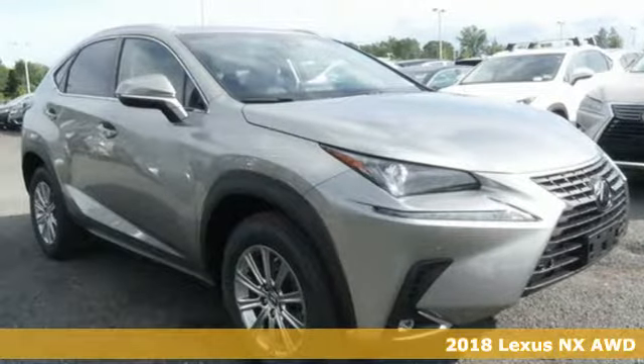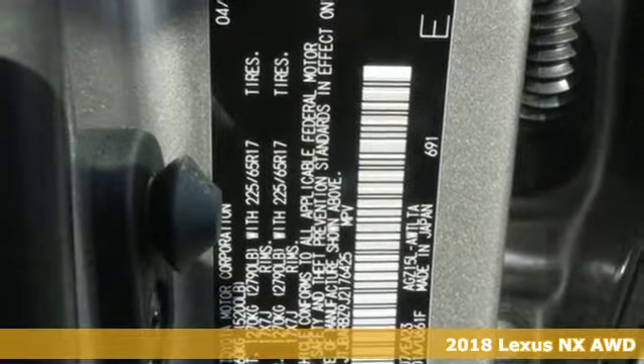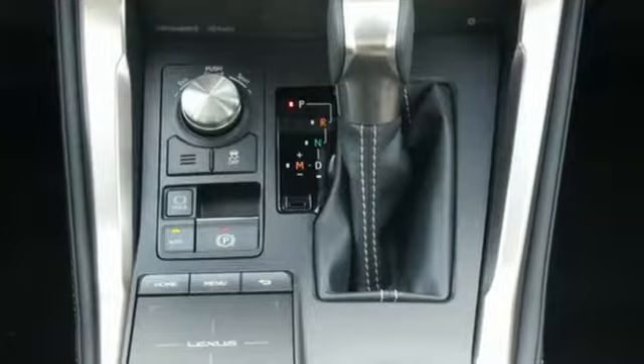It's a 2018 Lexus NX. This is the crossover for any urban adventure, thanks to a turbocharged engine, aggressive exterior design and an interior built around you.